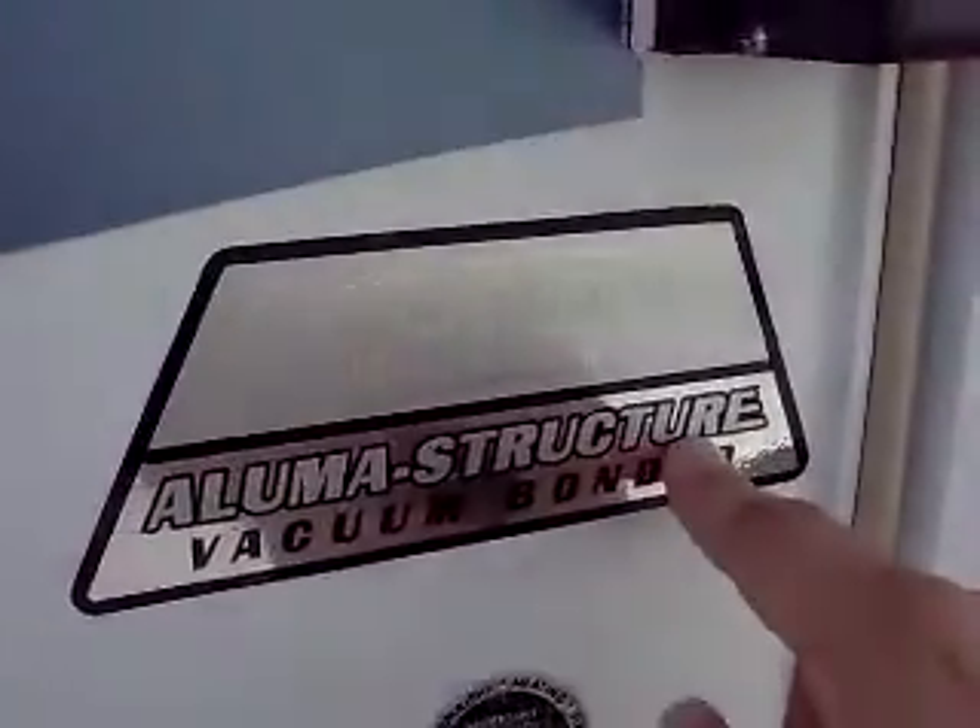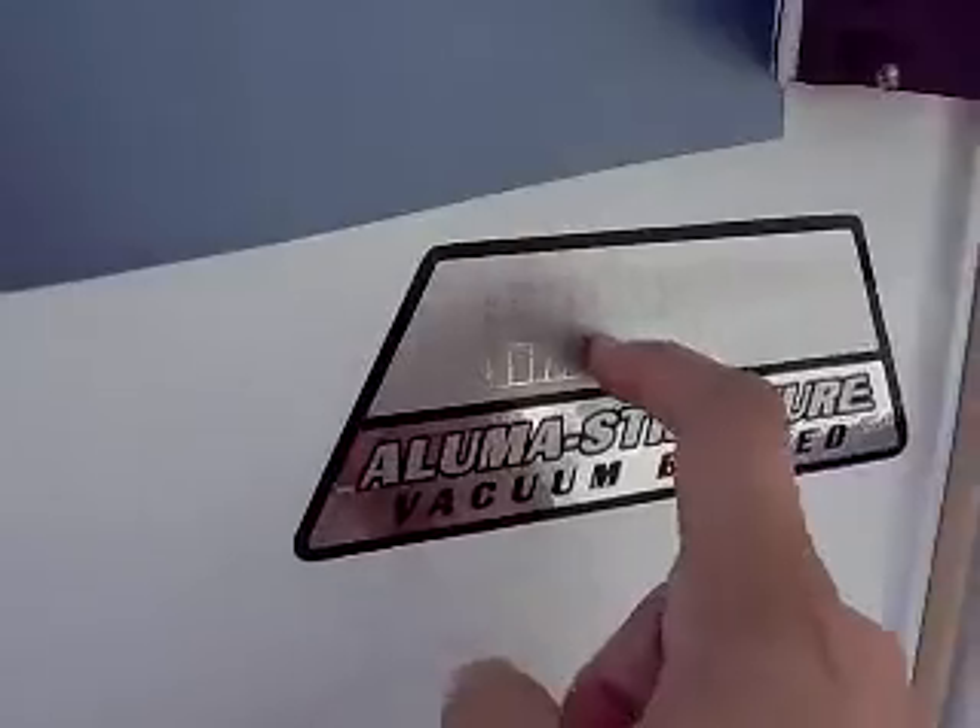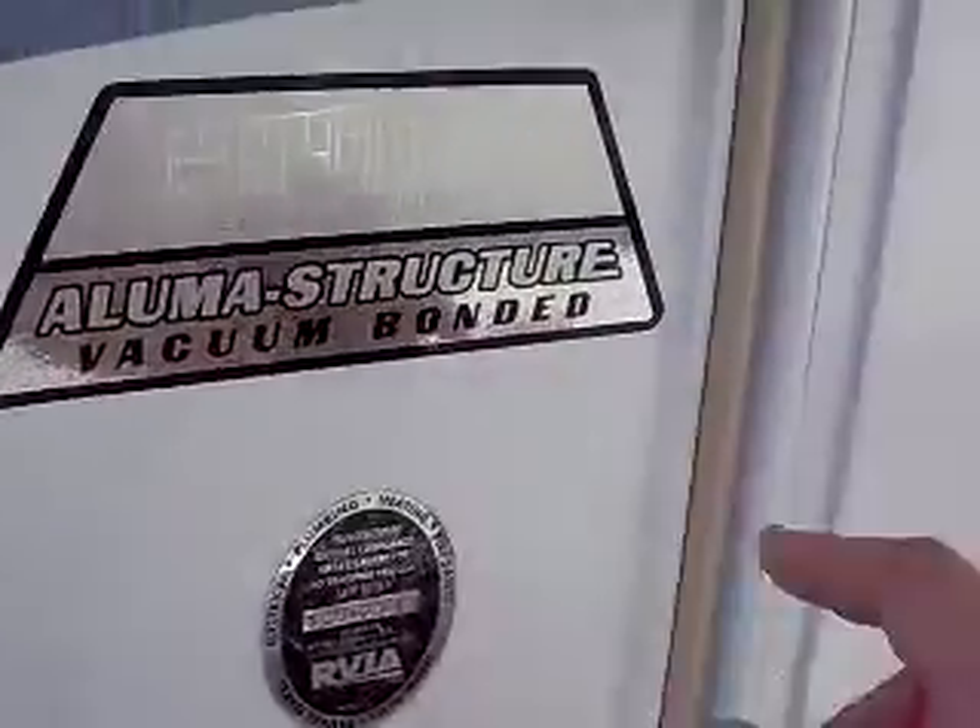Tires are in really good shape — nice tread, good wear all the way around. And again, every square inch of this trailer looks great. This does have the aluminum structure — a really lightweight, strong structure — and it's vacuum bonded. Something that really matters when you're comparing trailers.